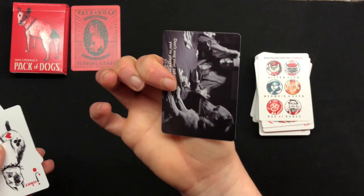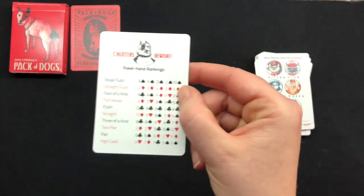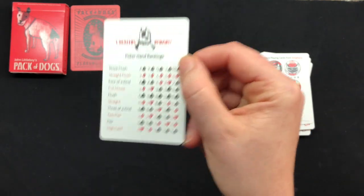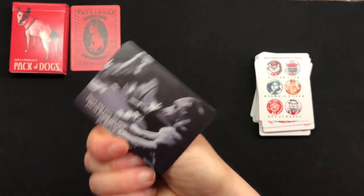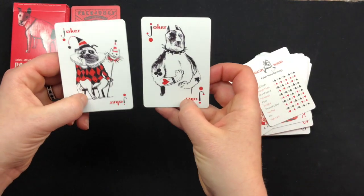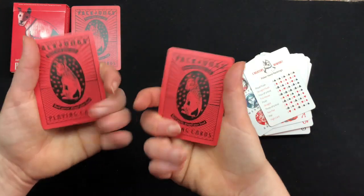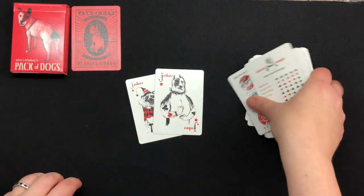It also has a card with the rules for poker and the poker rankings, which is always handy. Even if you know what you're doing, sometimes your friends disagree, so it's always fun to have that around. On the back it says 'Don't wag your tail until you've played your hand.' And then we've got two Jokers in that same style as the courts. And that is it for our Pack of Dogs.